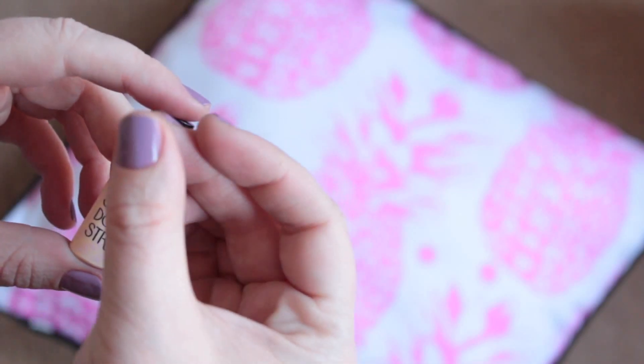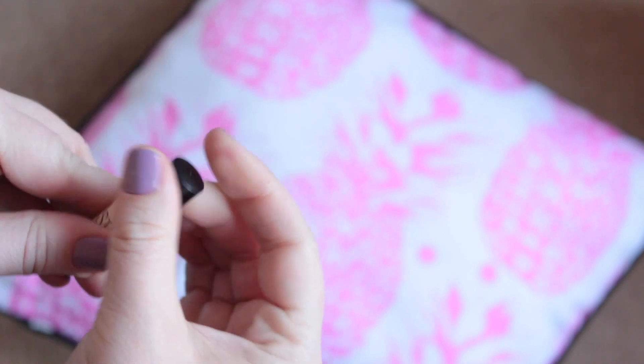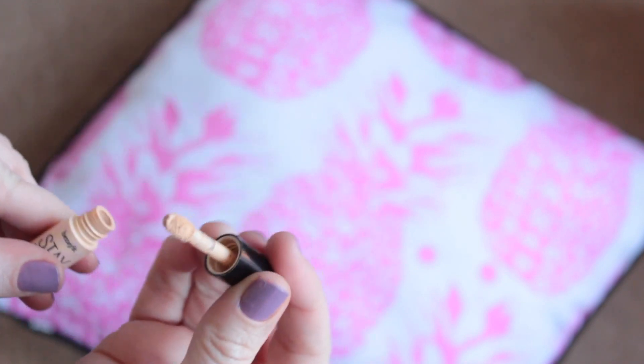Just found another product in my box — it's the Benefit Stay Don't Stray Eyelid Primer for eyeshadow and under-eye concealer. It's not full size — I would say it's max 5ml. I think I used this thing for almost two months. It was amazing and it does a really good job. So I am thinking of getting the full size of it.